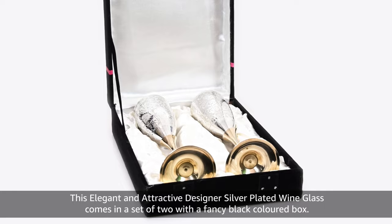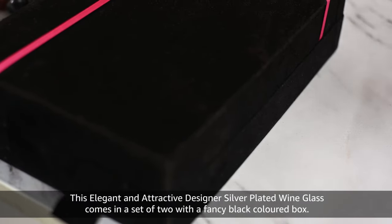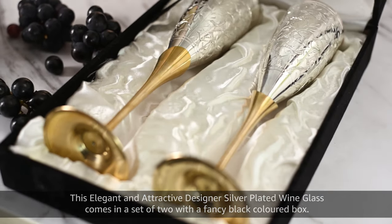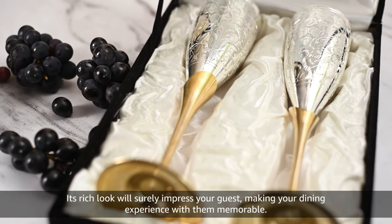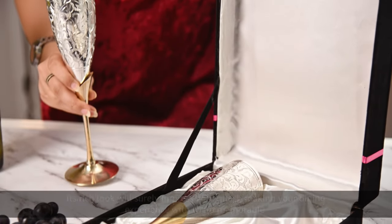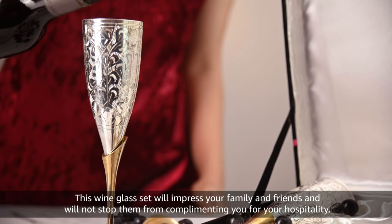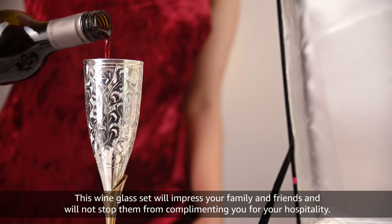This elegant and attractive designer silver plated wine glass comes in a set of two with a fancy black coloured box. Its rich look will surely impress your guests, making your dining experience with them memorable. This wine glass set will impress your family and friends and will not stop them from complimenting you for your hospitality.